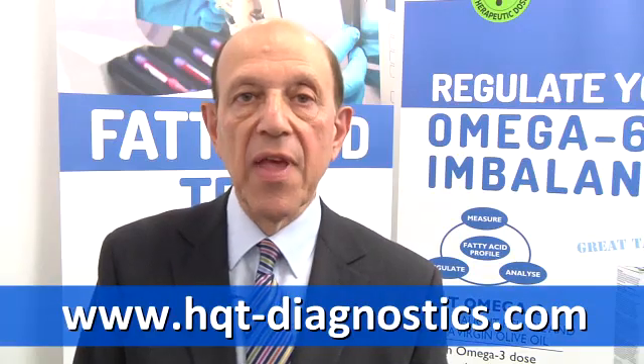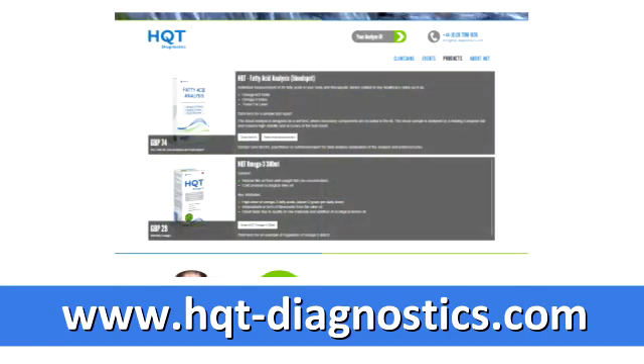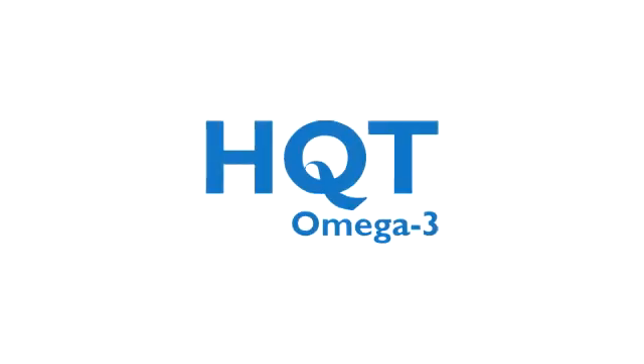If you'd like to learn more, please go to our website at hqt-diagnostics.com, where you can see case studies, demo reports, videos, presentations, and other information. I invite you to learn more about this subject and see if it's relevant to you and your health.